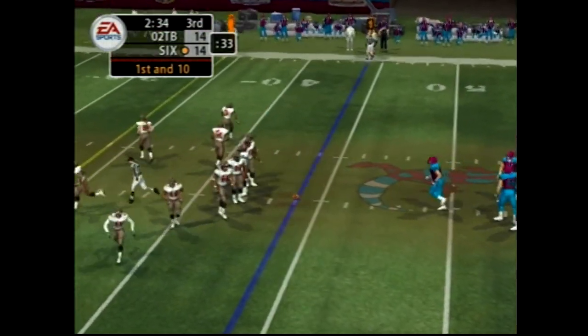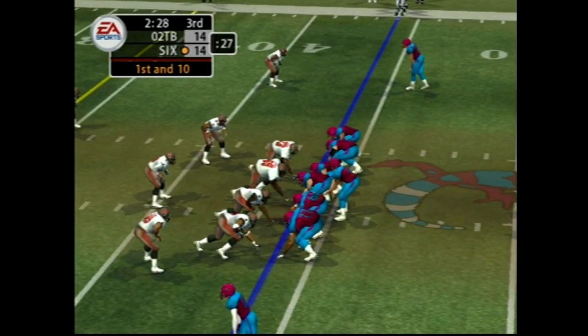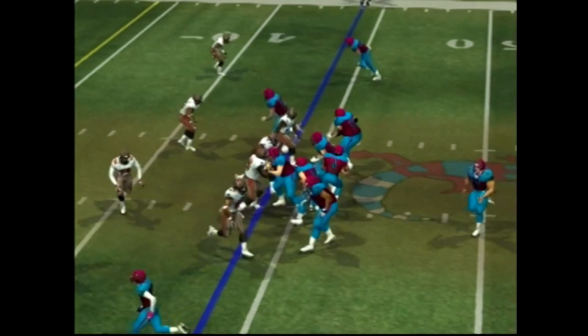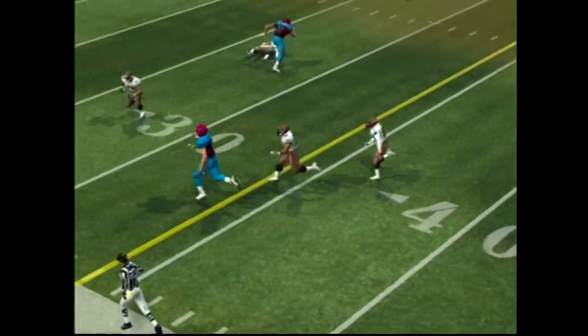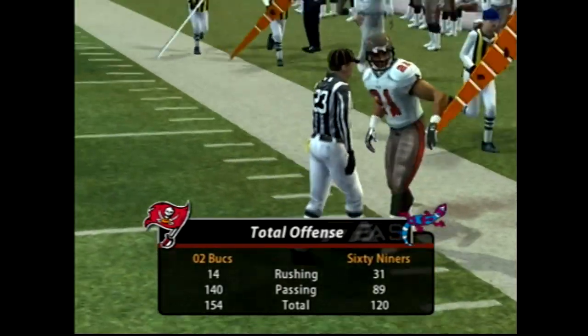Ball on the 44-yard line. Number 33 the lone back. Going to the air on first down — great pass! Number 21 with the stop at the 29. Perfect pass, great catch, and that'll move the chains.